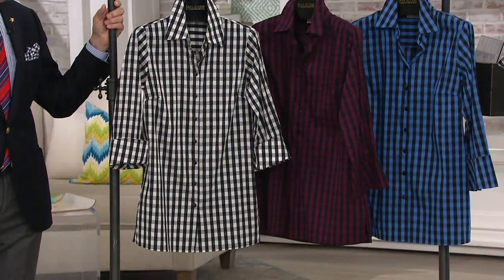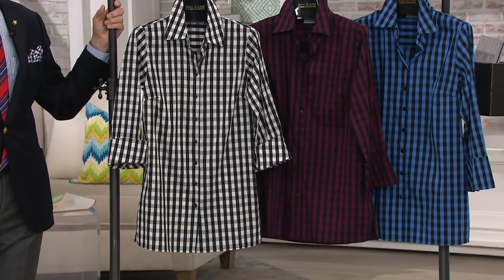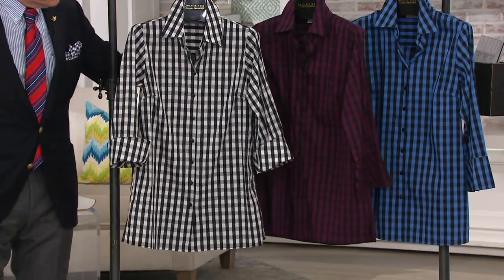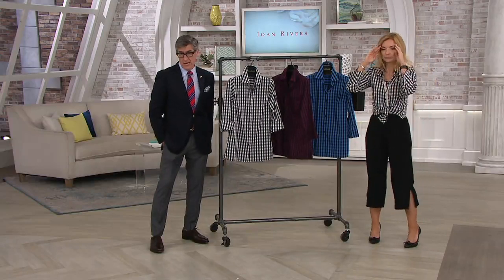A309579. I'll toss out the measurements here: Missy sizes 29 and a half to 31 and a half inches — you'll see that better on the models. And plus sizes 31 to 32 and three quarters of an inch. You throw it in the machine, line dry and hang to dry.